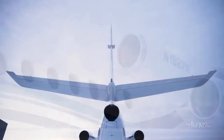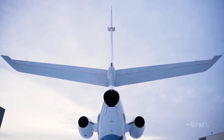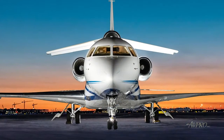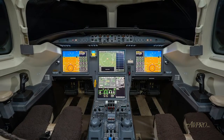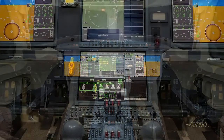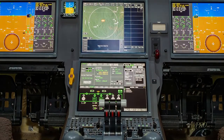The Falcon 7X is designed to comfortably fly a distance of 5,950 nautical miles, linking virtually all of the world's most desired city pairs. This aircraft was the first business jet to include fly-by-wire technology in the flight control system, and the first ultra-long-range business jet with the fuel economy of a much smaller aircraft.